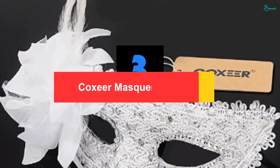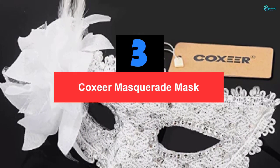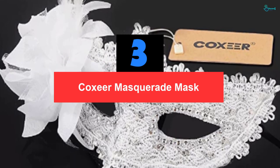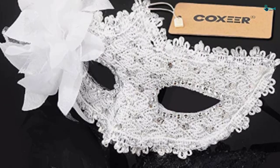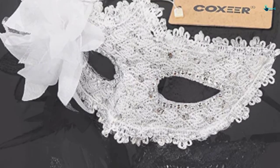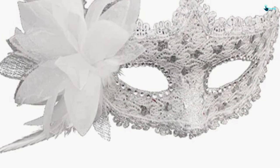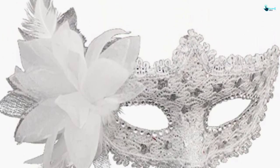At number 3, we have the Coxer Masquerade Mask. Though it is cheaper when compared to most masquerade masks, this great mask is among the high-quality masks on the market. Combining human facial features, the Coxer Masquerade Mask for women is made to provide maximum comfort when worn. The lightweight nature means that you can wear the mask for as long as possible.